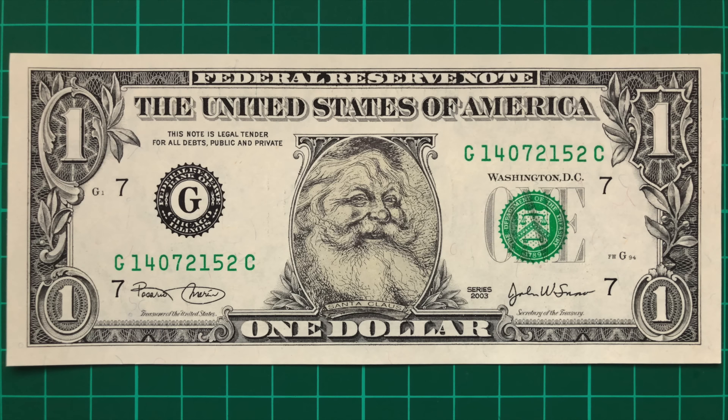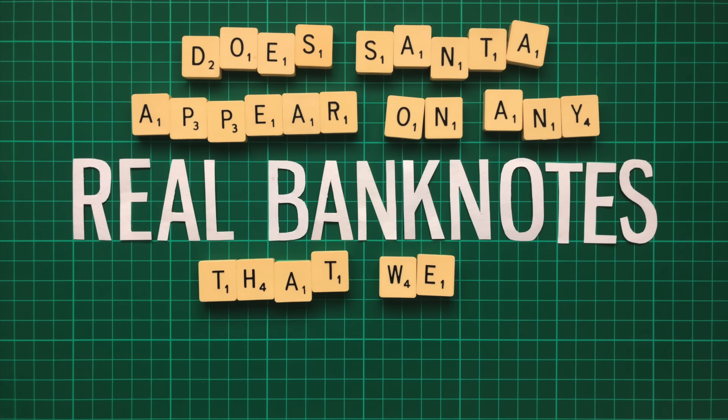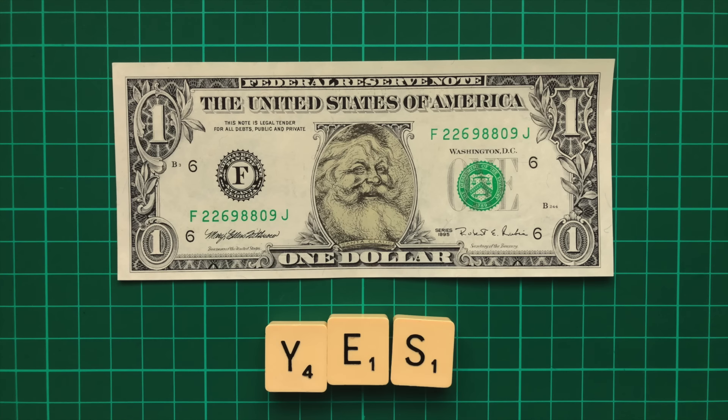But I still haven't answered my question: does Santa appear on any real banknotes that were really used? Yes, but we have to travel back in time about a hundred years.